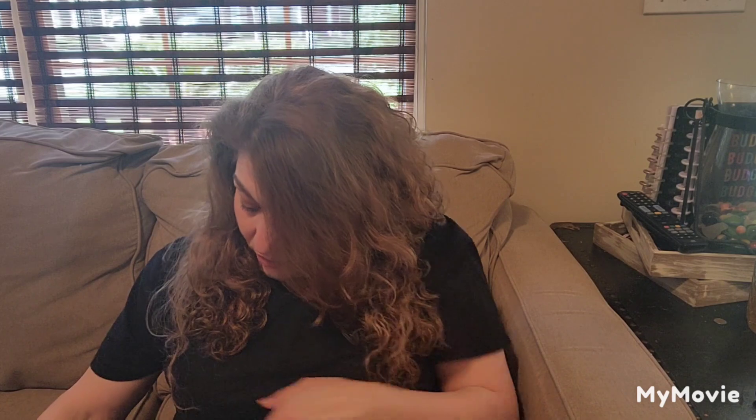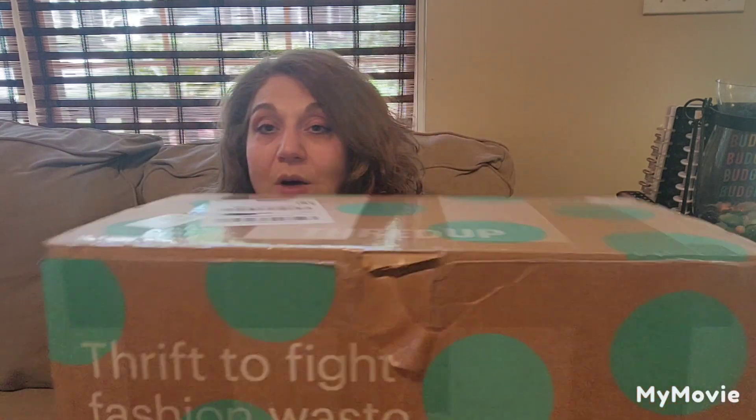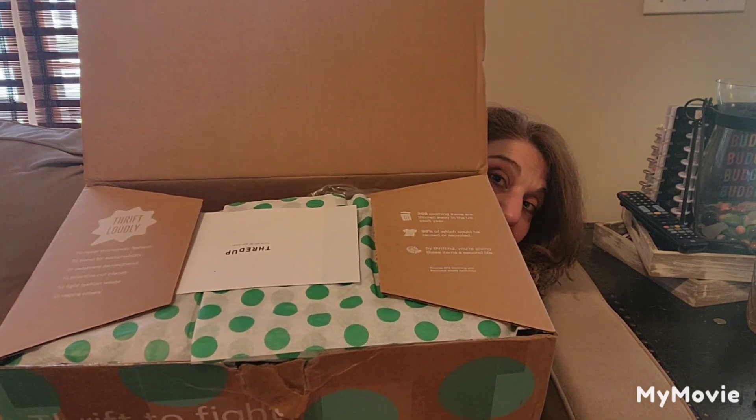Today's unboxing is going to be a five-piece shoe unboxing. I believe I got this with free shipping — ThredUp was running a special, so I definitely took advantage of that. Let me just show you what it looks like. I'm going to mark out my address because a lot of times I forget to do that. This box came from Sewanee, Georgia. I did already cut the tape on this box, but I did not peek in it. If you've never gotten one of these boxes, it comes in a box about that size.